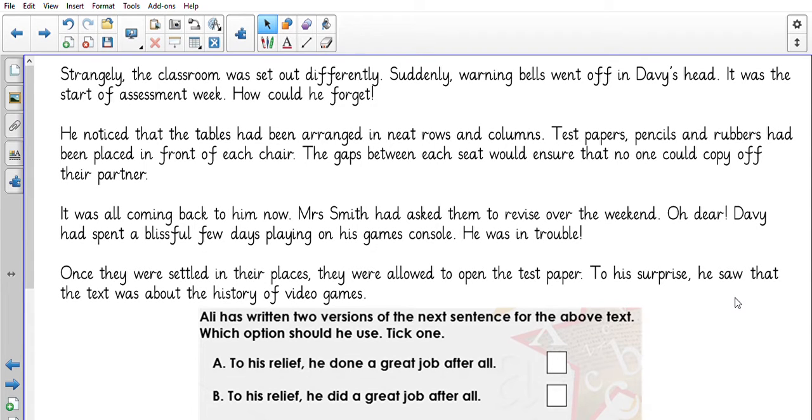Good morning Year 4. This is your second literacy lesson for week 5. Before we get stuck in with our literacy, we're just going to recap on some grammar and punctuation. I have put down for us today to have a look at standard and non-standard English. I'm going to read part of the text and we're going to look at adding something to the text and see if it has been written correctly in standard English.